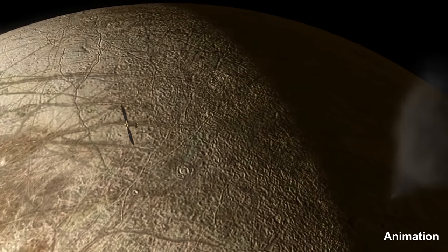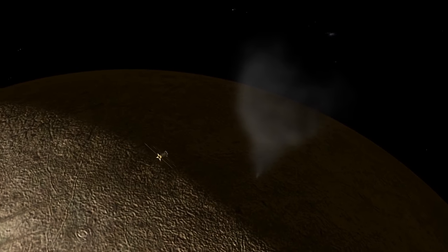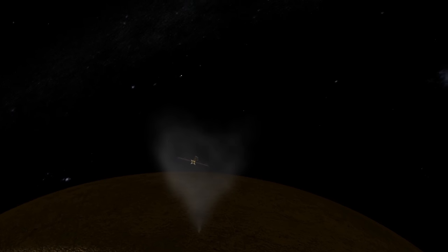Given all this, a new mission has been funded to send a spacecraft called the Europa Clipper to Jupiter, with the instruments needed to study Europa in greater detail. It is scheduled for launch in the 2020s.